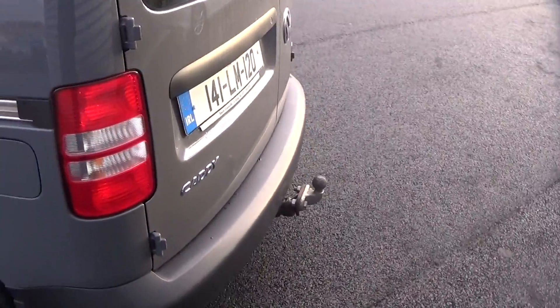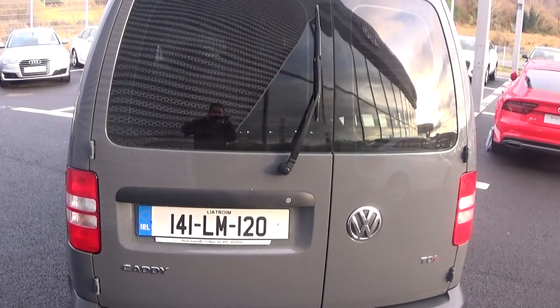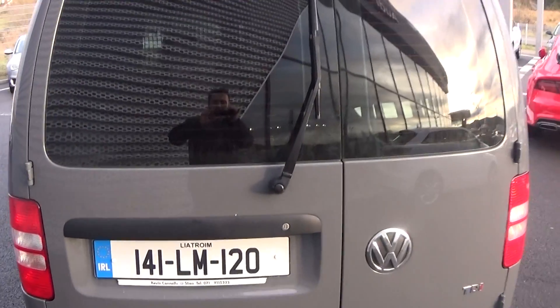Making our way to the external rear, we have the tow bar and tinted privacy glass. Just pop the doors open and you'll see just how much space is on offer with the Volkswagen Caddy van — absolutely spacious.